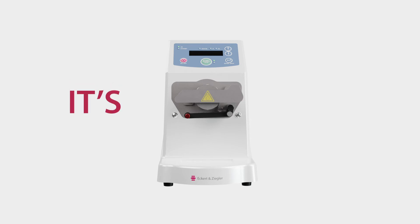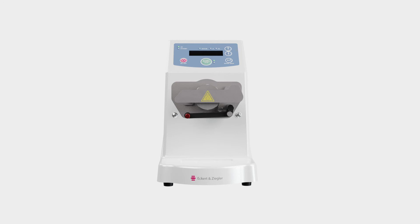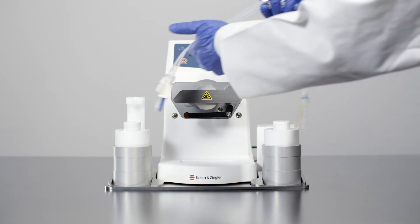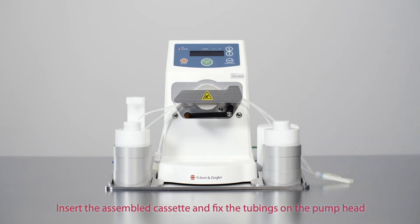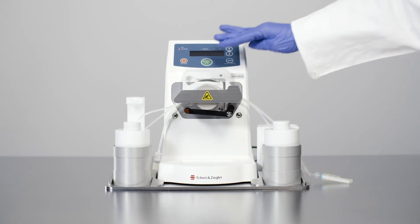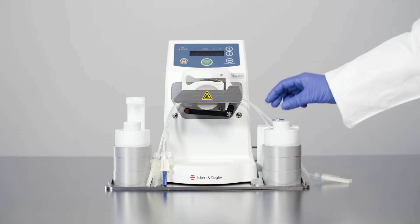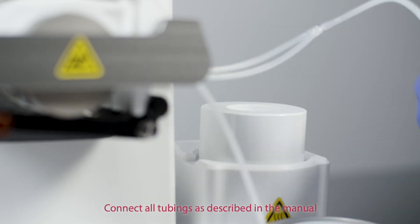KitLab is easy. Let's take a look at the basic handling steps of an application. Connect the standard socket outlet and add all required accessories. Insert the assembled cassette and fix the tubings on the pump head. Connect all tubings as described in the manual.